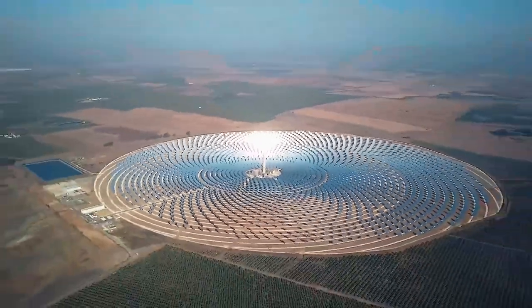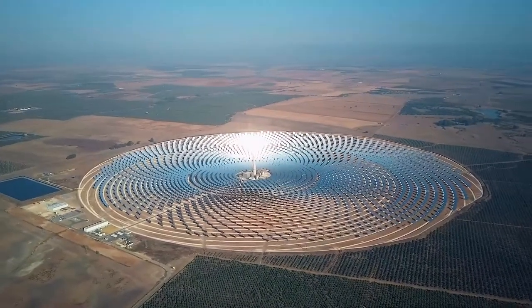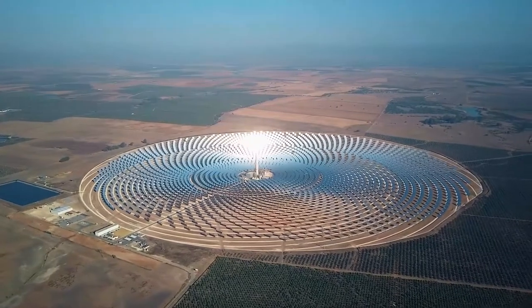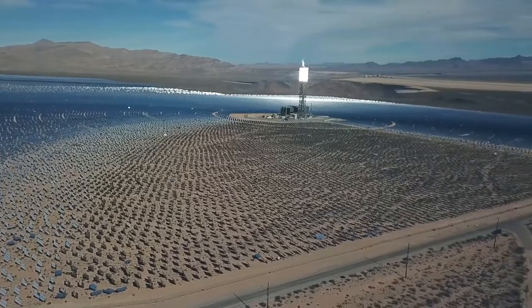Concentrated solar power, or CSP, is a technology able to store solar energy efficiently and cost-effectively. However, its full development and mass market penetration continues to be hampered by the cost of energy production.